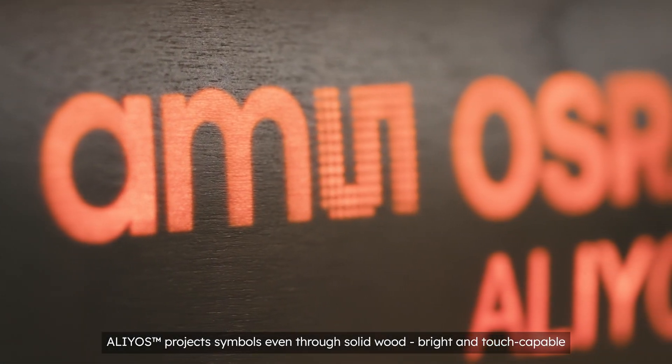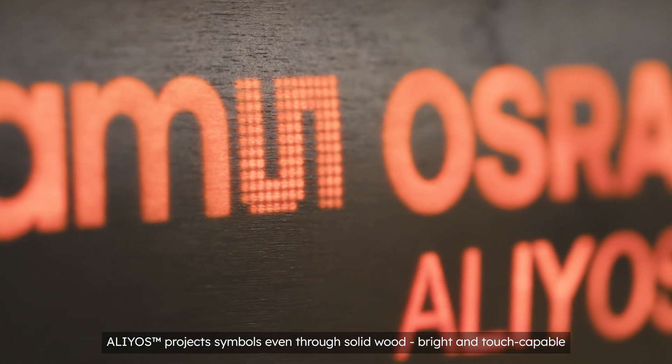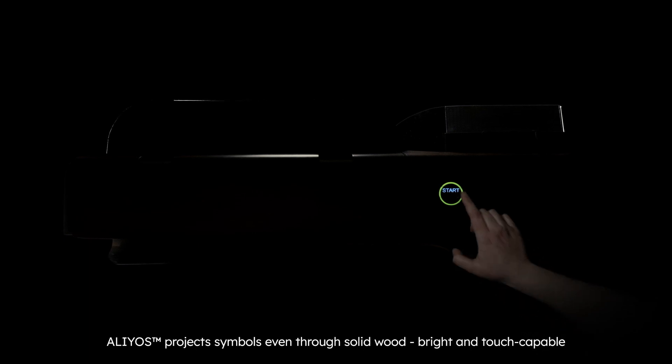Elias is bright enough to project a symbol even through solid wood. In addition to its enormous brightness, touch capability is an integral feature of the Elias technology. A light touch and off you go.